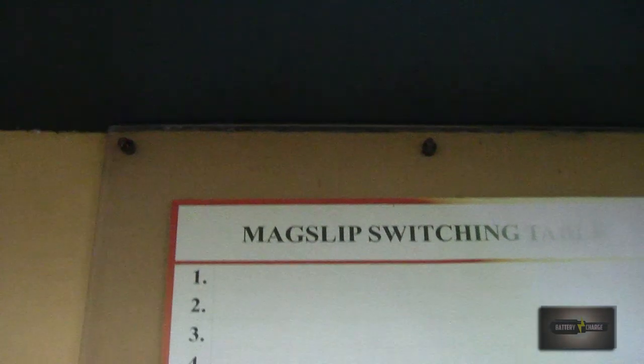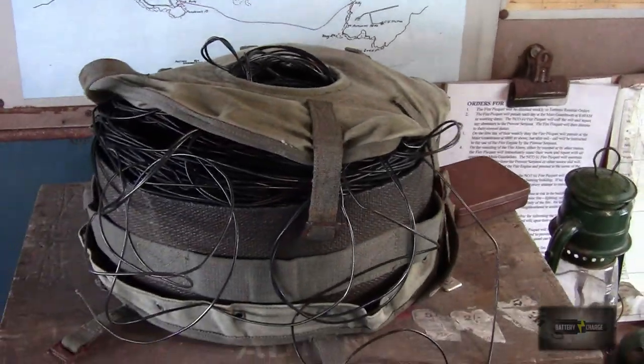The guns were controlled using a system of electrical signals. It was called MagSleep. We don't know exactly how MagSleep works but we reason that it's similar to a remote control system.